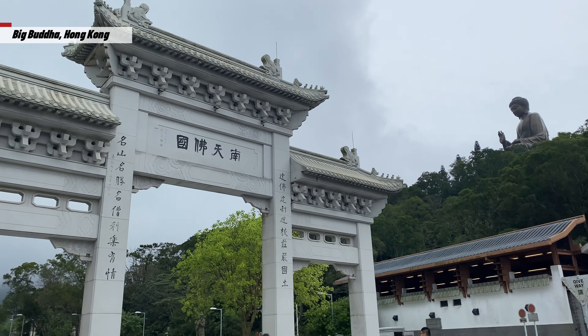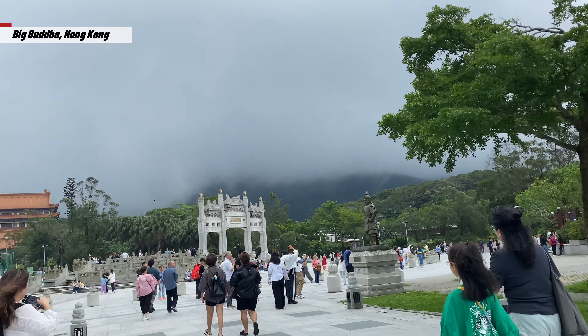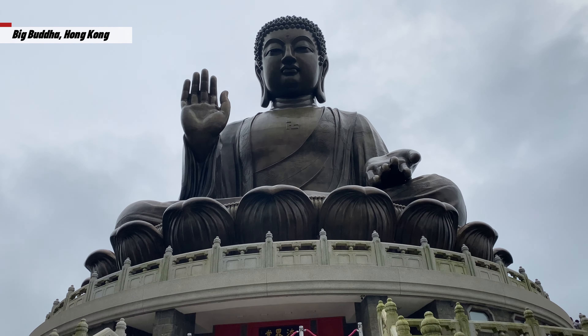Hey everyone, welcome back to the channel. Today's adventure takes us to Hong Kong, where we'll be exploring the awe-inspiring Tian Tan Buddha, also known as the Big Buddha.